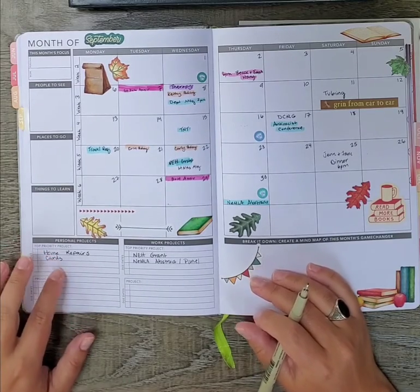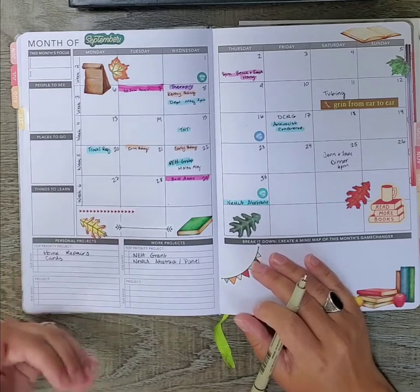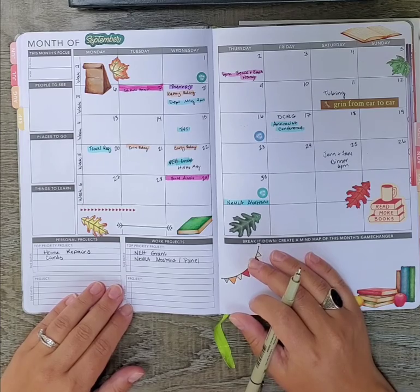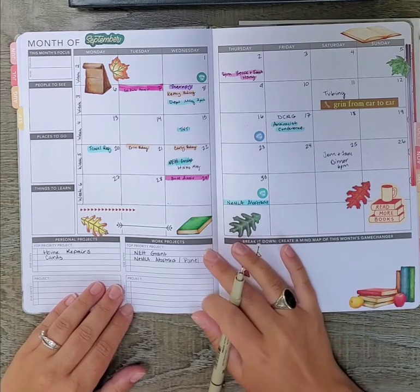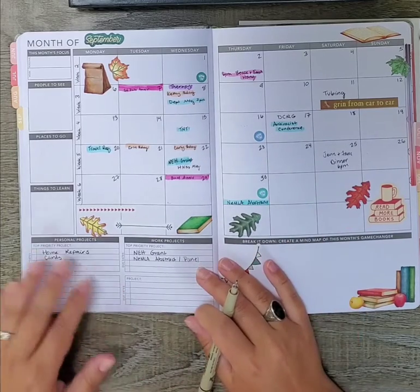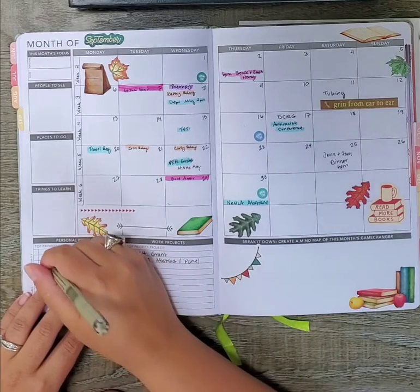My husband and I have some home repairs that we need to get on top of. Like all homeowners, we have a list that never seems to end, but we have some pressing things — some light bulbs that need changing and a variety of other items — so those immediate repairs need to be taken care of.